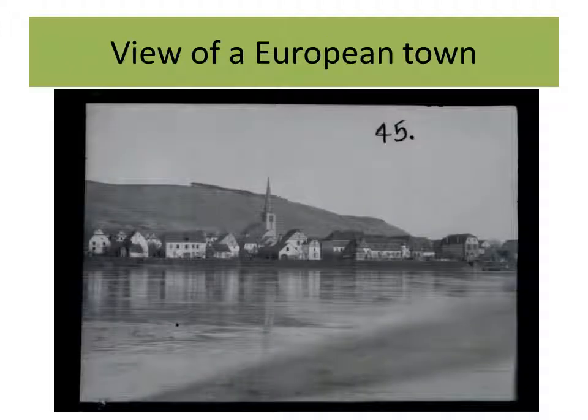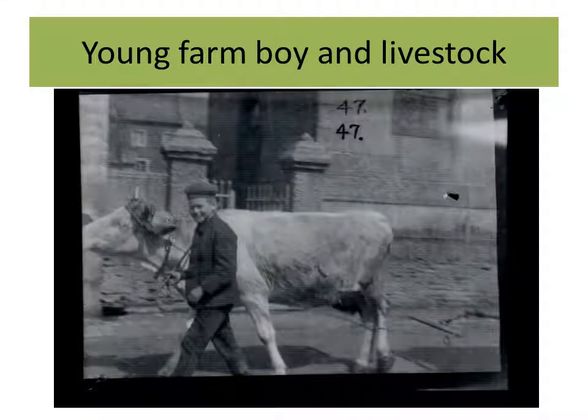Here's a nice view of a European town — maybe Belgium, maybe French, or you could be looking across the Rhine in Germany. There's no telling at this point; there's no one to ask where these places are or who these men are. There's an interesting photo — kind of a unique cap on this young farm boy taking his livestock out. Obviously the photographer found it an interesting scene and snapped the photo.